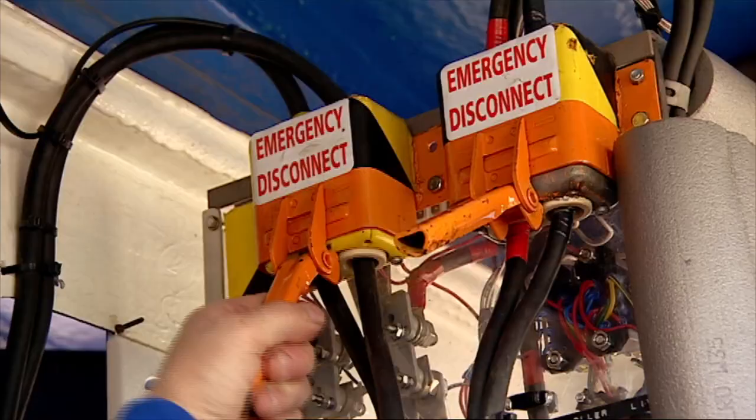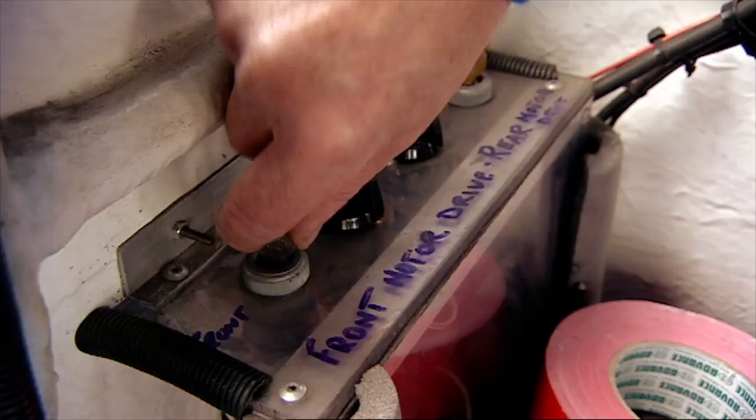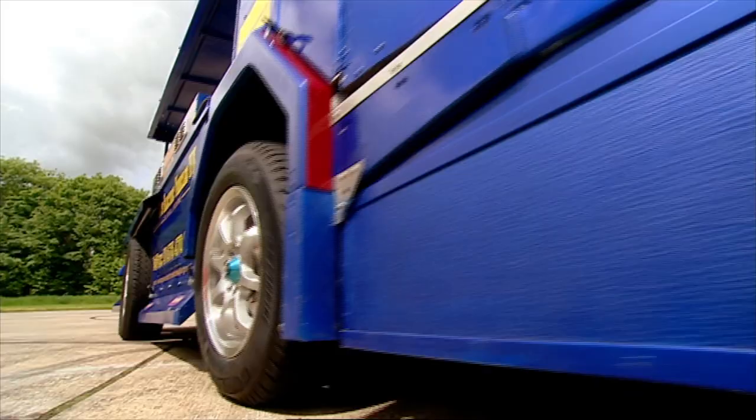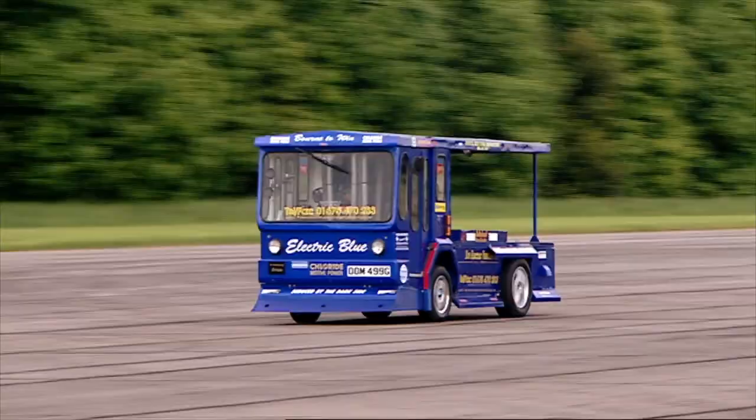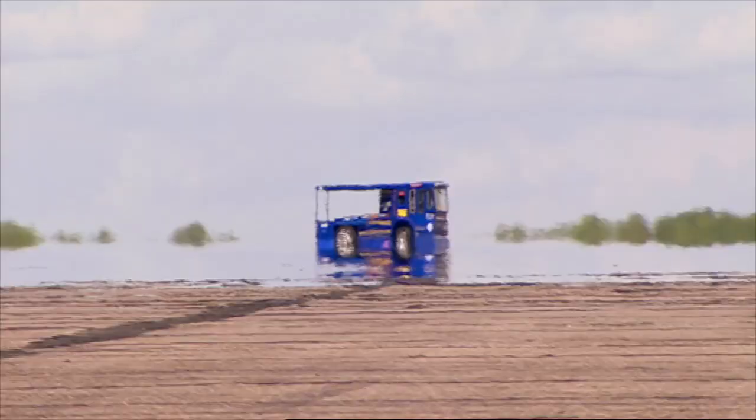This is Kevin Bourne, who's built this souped-up milk float over three years at a cost of £20,000. After a couple of light practice runs, it was time to put the pedal to the metal to see just how close to the 117 km per hour record he could get.